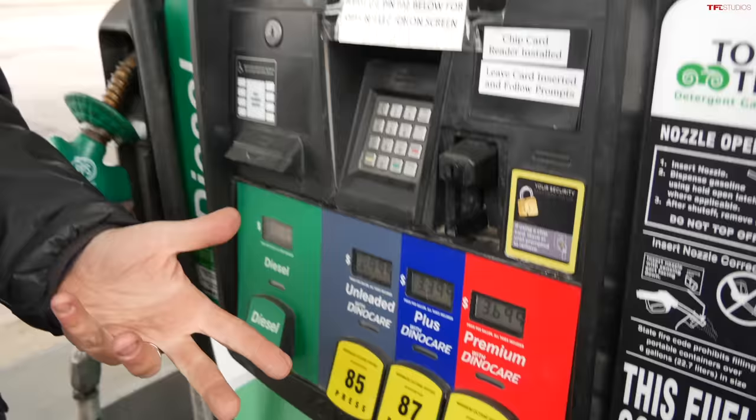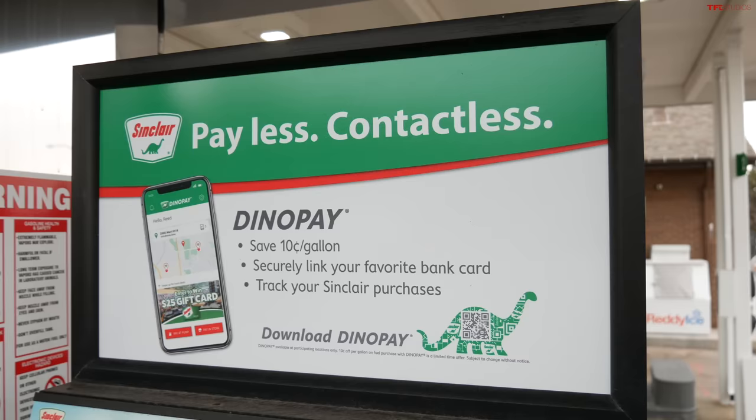We're at Sinclair station as always — because Sinclair is one of our sponsors and they have Dino Care fuel additive in all grades of their fuel, including diesel. You can also save money using the Dino Pay app, up to about 10 cents per gallon, which is really important. Fuel prices are actually coming down just a smidge.